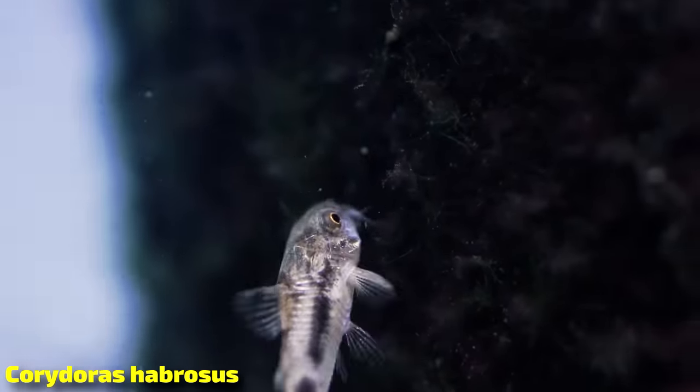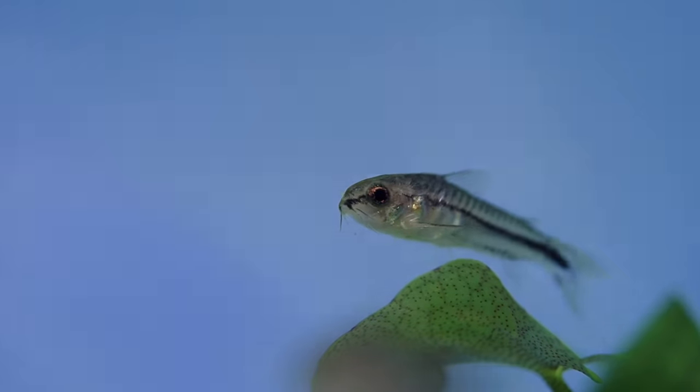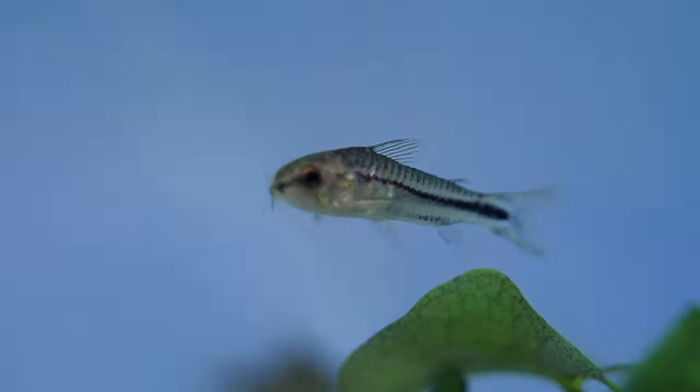Not to be confused with Habrosus Corydoras, another nano Corydora that gets a little bit bigger and is a little more polka-dotty. In general, this fish is going to cost you around $5 or less, which is nice. Get yourself a group of six or more — that really goes for any of these Corydoras, six or more. If you had 12 or more, or even a hundred, the more you have the better they're going to do.